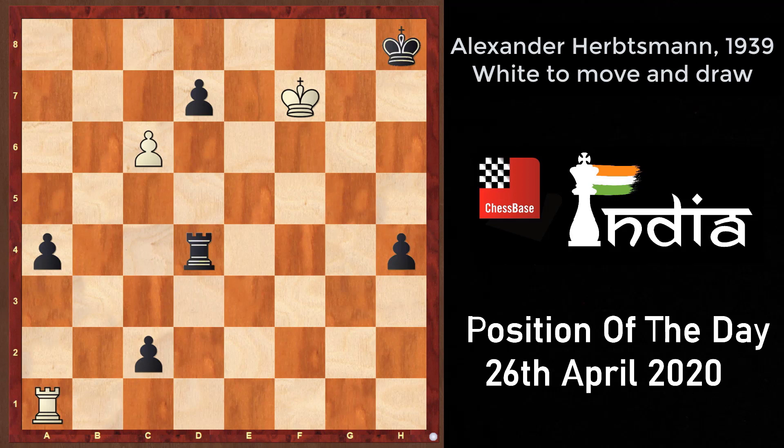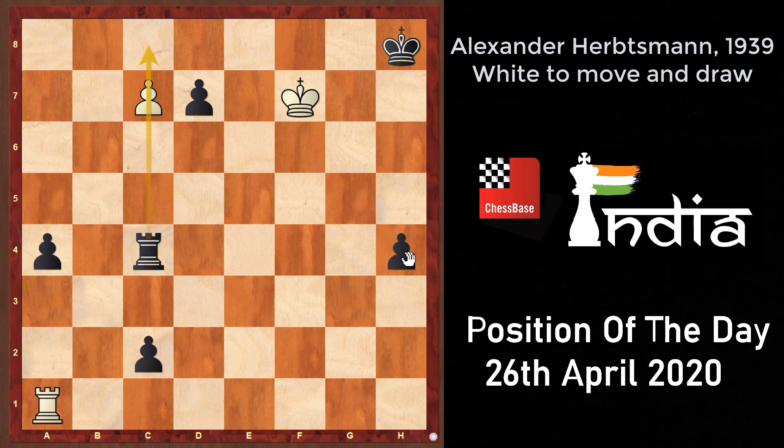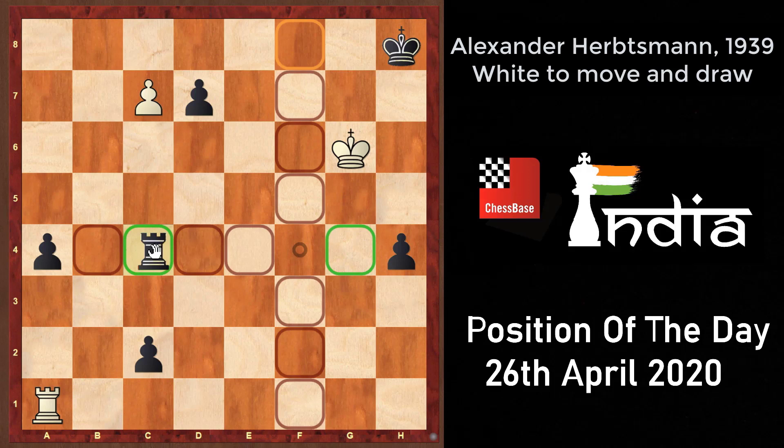The solution starts with c6 to c7, obviously, because the c-pawn is white's only trump in the position and he must push it. Now black can't really play rook to c4 with the idea of stopping the c-pawn, because white has rook into a4 with the idea of rook into h4 check followed by mate. So instead, black goes rook to f4 check, throwing in a check first. White has to go king to g6, and only now — with the white king deflected from f7 to g6 — black goes rook to c4.